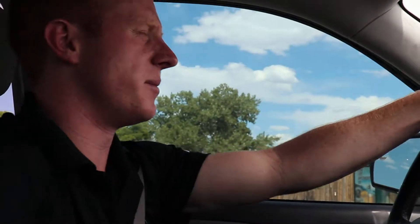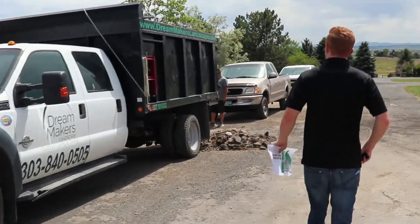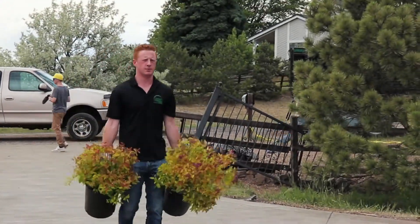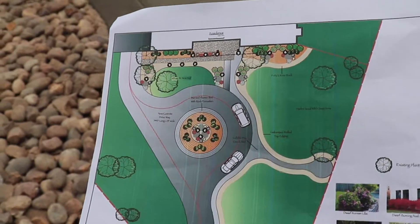We're heading out to the new project. It's actually nearing completion. This is our second week. We knocked out a good portion of the project — got a whole circular cement driveway installed, got all of our rock work, got all our boulders installed, and now today we're installing plants.